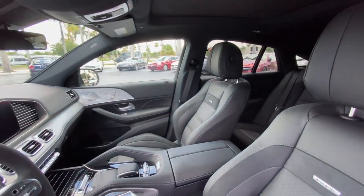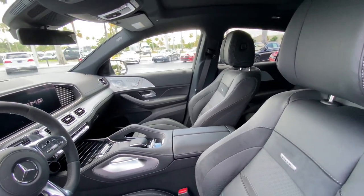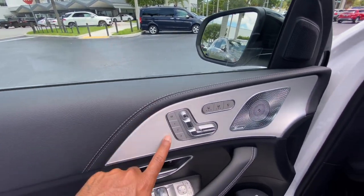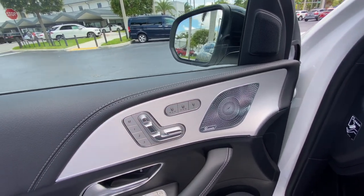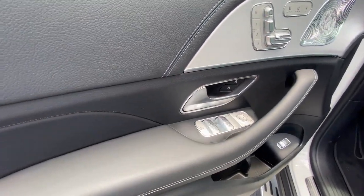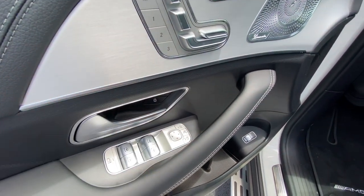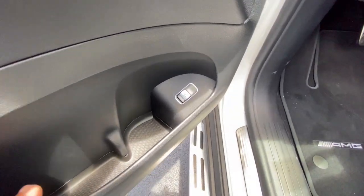Opening up the interior — my tester has a black and gray finish, though you can get different color trim. There's a nice leatherette material with gray stitching on the door panel. The seats are heated and cooled. There's a metal speaker cover for the Burmester sound system, a real aluminum door handle, and high-quality window switches with a premium feel. Mirror controls and trunk release are tucked away with additional storage.